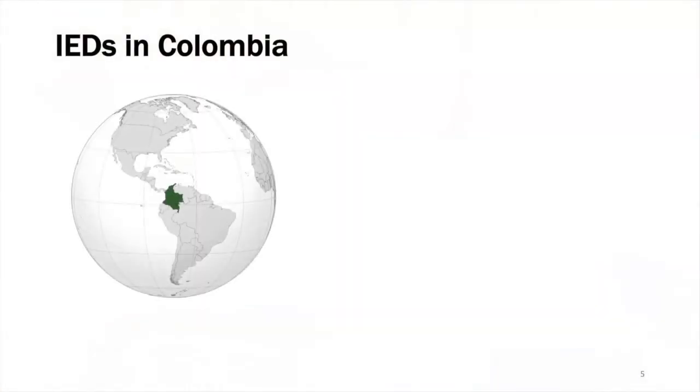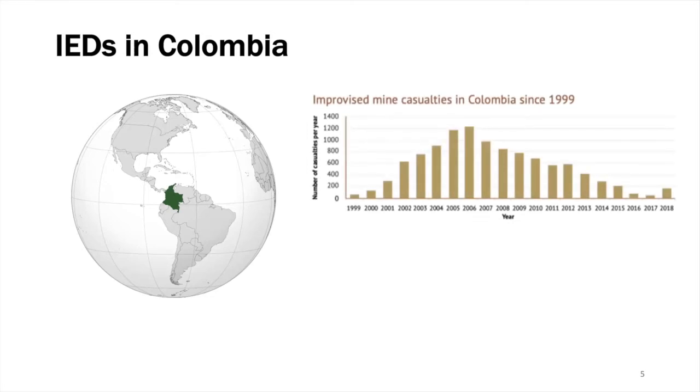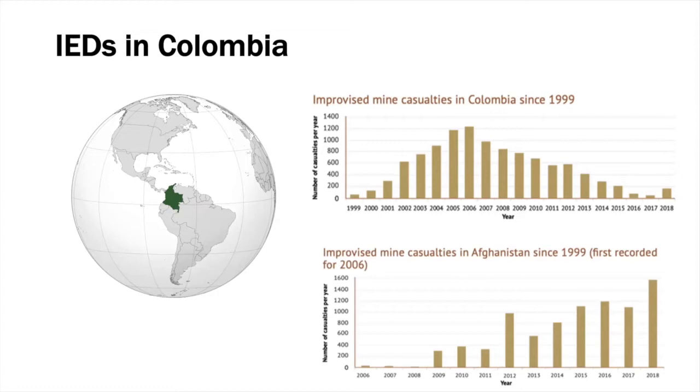Colombia lived a long low-intensity asymmetric war between the government and guerrillas during the past few decades. IEDs were used extensively by those guerrillas to counter the advance of the Colombian army forces, producing a large number of civilian and military casualties over the years, even after the peace agreement was signed. Even though the number of casualties in Colombia has seen a decreasing trend since around 2005, it is estimated that there are still hundreds of thousands of IEDs which need to be removed or deactivated. In other countries such as Afghanistan, the number of IED victims have been steadily increasing over the past few years.